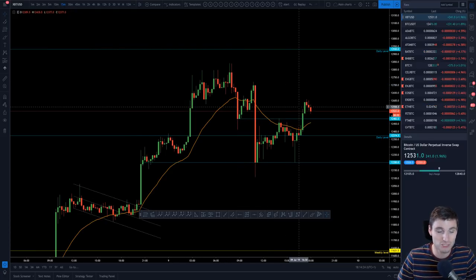To be transparent, that order block short was not a trade I took. But in the grand scheme of things, in this bull market right now, one would imagine they'd be looking for long positions.